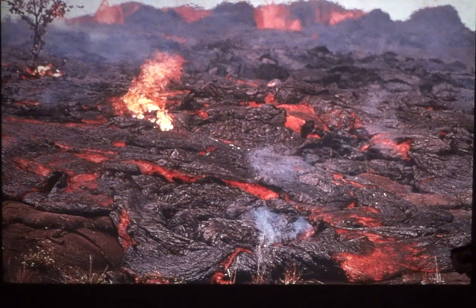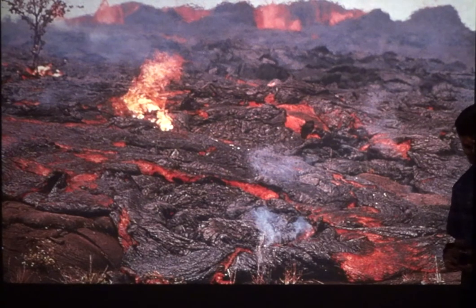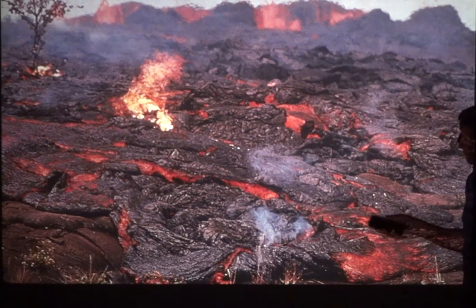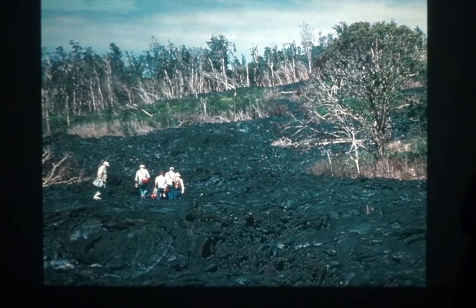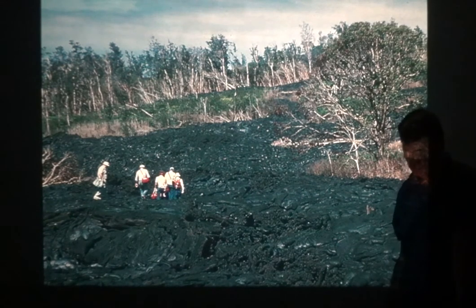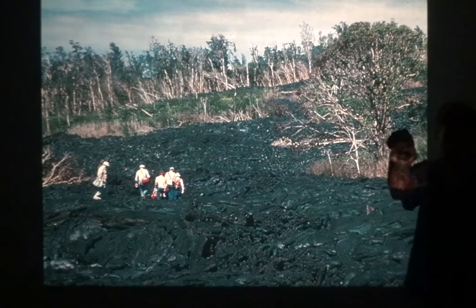We're looking at lava here, typical of Hawaii. Let's think about what volcanic or igneous extrusive rocks we could have from this. Starting with basalt — basalt has a dark color. Do you remember the name for a dark-colored rock with magnesium and iron? It's mafic. Mafic, right.